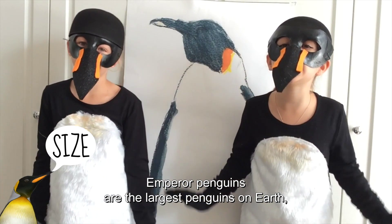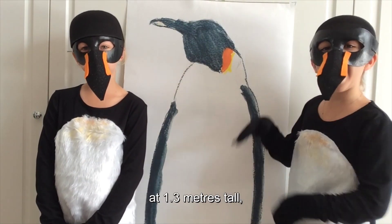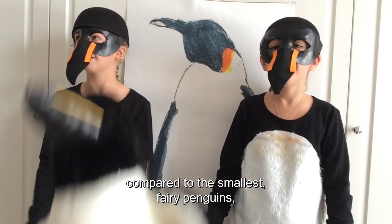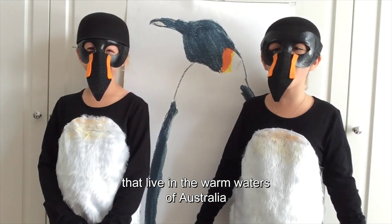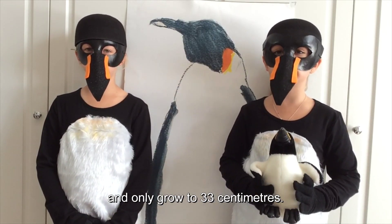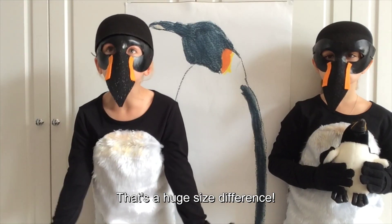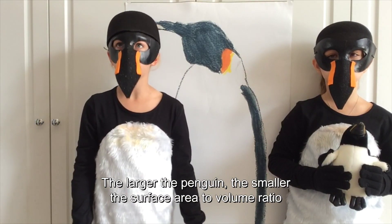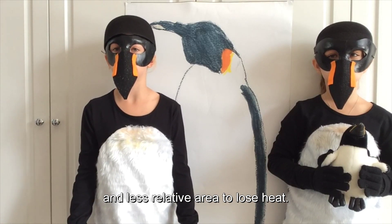Emperor penguins are the largest penguins on Earth, at 1.3 metres tall, compared to the smallest fairy penguins. They live in the warm waters of Australia and only go to 33 centimetres. That's a huge size difference! The larger the penguins, the smaller the surface area to volume ratio and less relative area to lose heat.